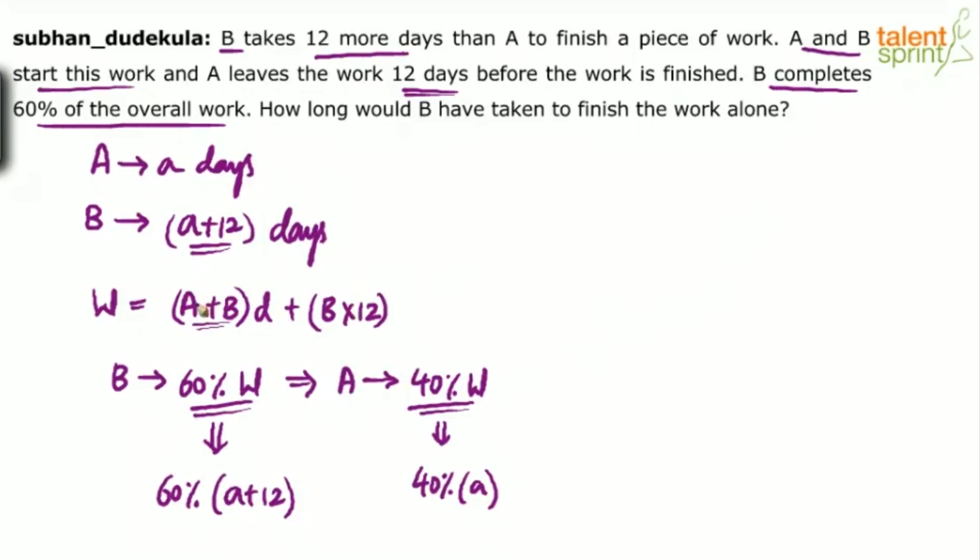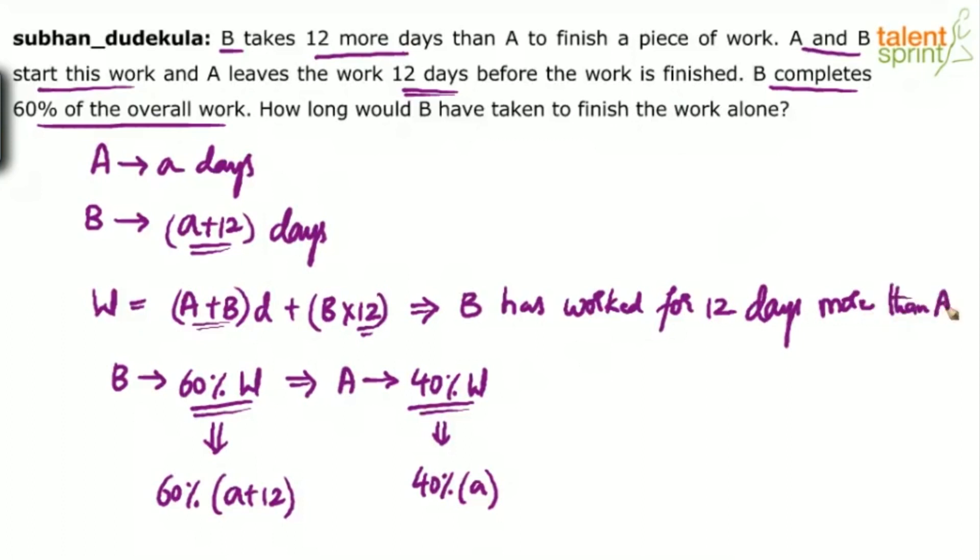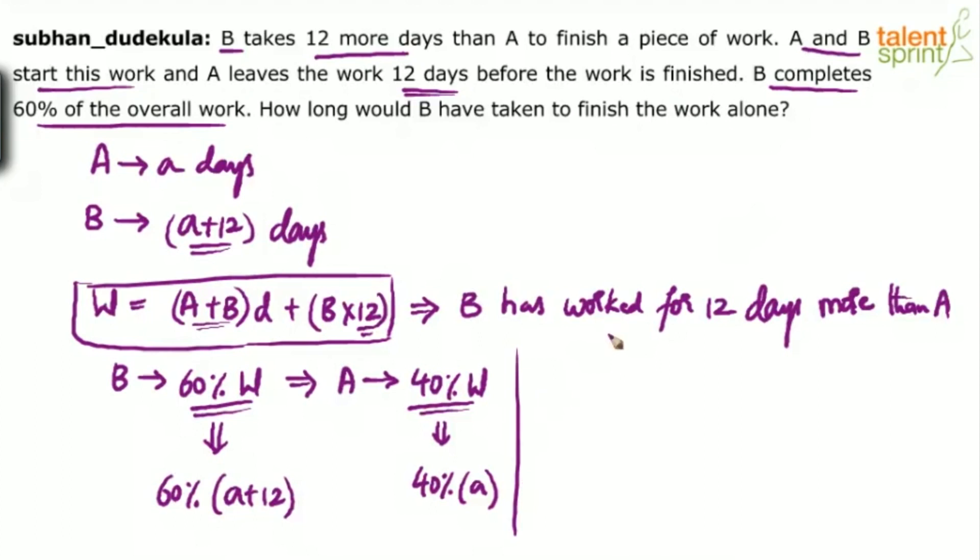In this whole process, B has worked for 12 days more than A. The work was started by A and B, then A left 12 days before the work got completed, which means B worked 12 more days compared to A. We know B has worked for 60% of A plus 12, and A has worked for 40% of A, and B worked 12 days more than A.